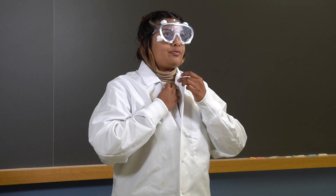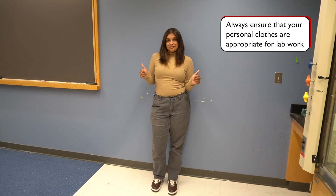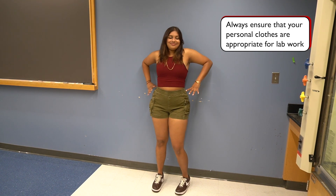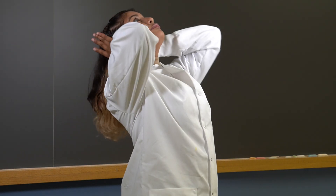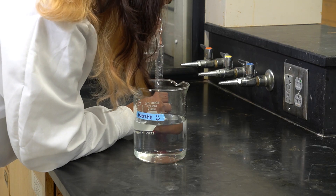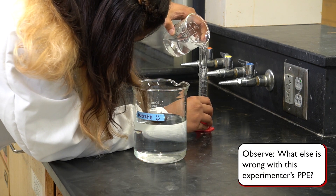It is not enough to just wear lab PPE. You must also make sure that your personal attire is appropriate for lab work. Always wear long pants and closed-toed shoes, while cute and stylish clothing such as shorts, short skirts, and sandals are not appropriate lab attire. If you are wearing any dangling jewelry or have long hair, tuck the jewelry under your lab coat and tie your hair back. Dangling items may come into contact with chemicals or open flames or get caught in equipment.